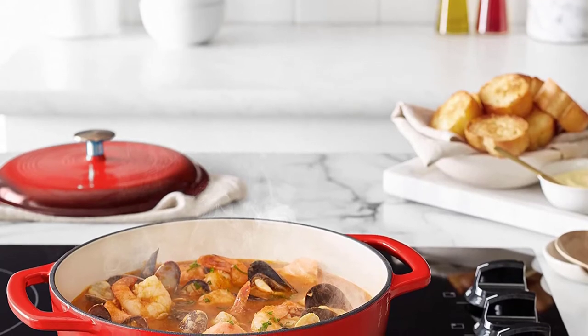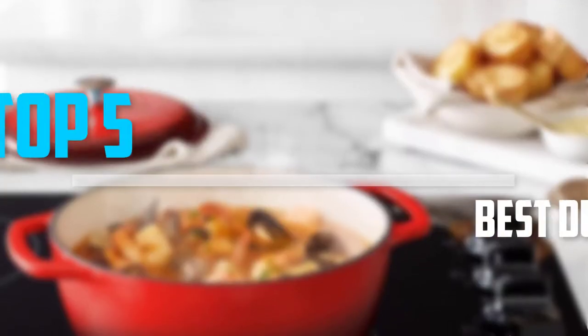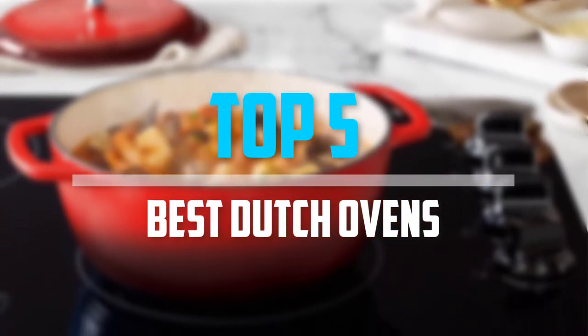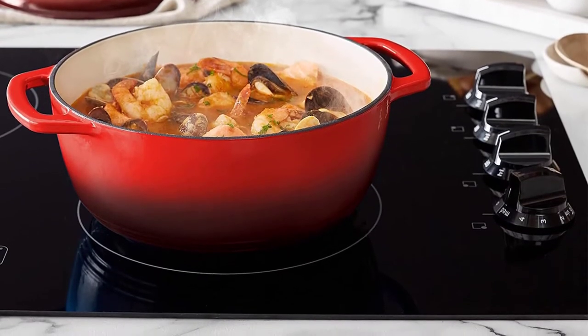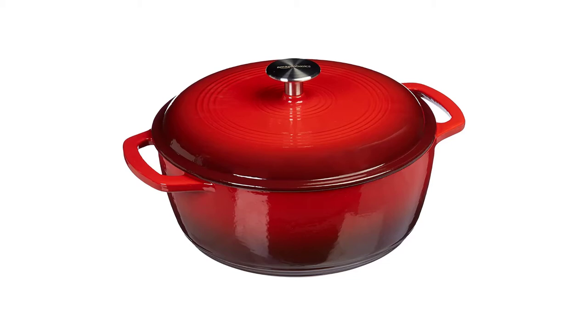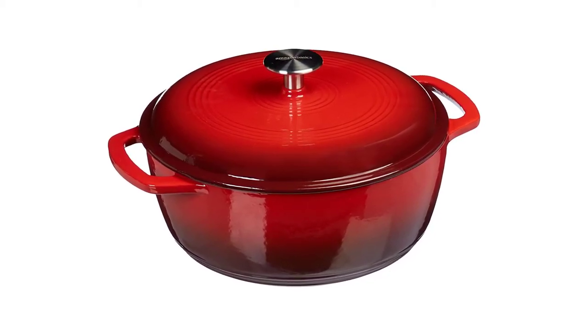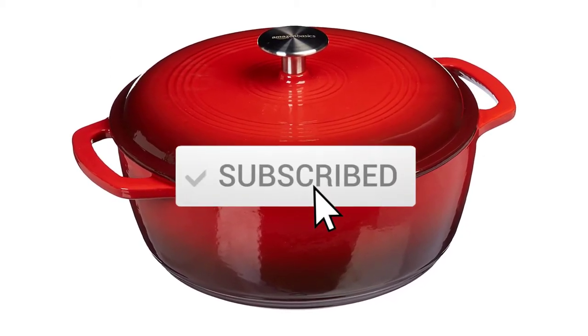Are you looking for the best dutch ovens versatile cookware in your budget? In today's video we break down the top 5 best dutch ovens available on the market. This list is based on personal opinion, listing them based on price, quality, durability, and more. For more information about these products, check out the description below and subscribe for more videos.